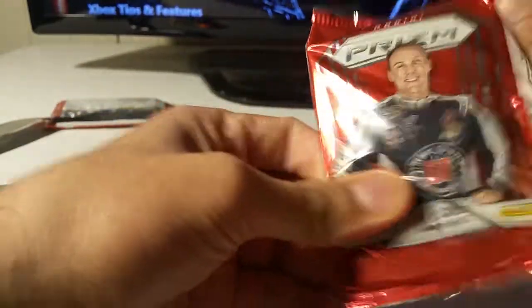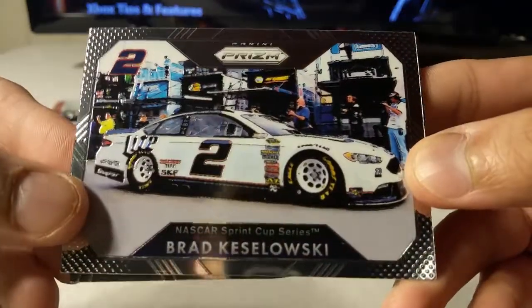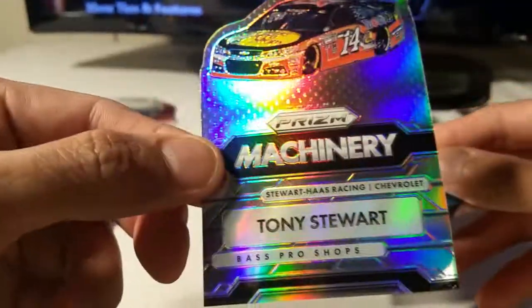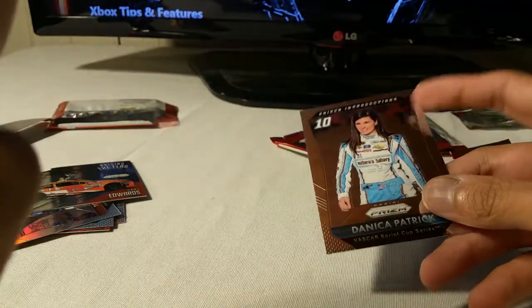Two packs left — they're pretty thin, so unless it's a really thin relic, it should be an autograph actually, unless I jinx myself or it's Panini Points. Brad Keselowski. Another die-cut. Carl Edwards. And Tony Stewart die-cut — not numbered. And Danica Patrick.